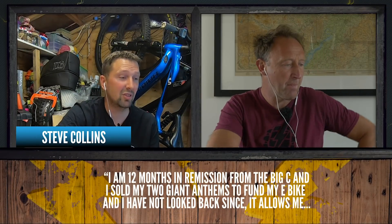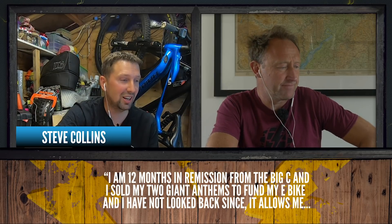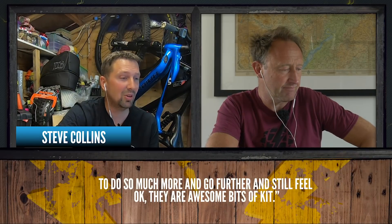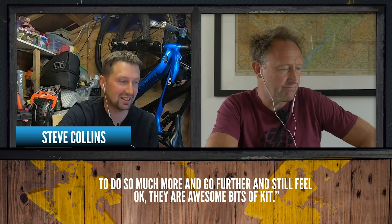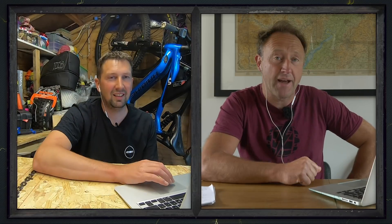Steve Collins says: 'I'm 12 months in remission from the big C and I sold my two Giant Anthems to fund my e-bike and I've not looked back since. It allows me to do so much more, go further, and still feel okay the next day. They are awesome bits of kit.' My neighbour also just cycled past — he's bought a new e-bike because he's just had a knee reconstruction, and he can ride the e-bike with the seat down to get a bit of movement in that area.